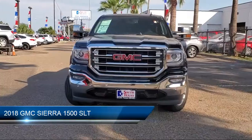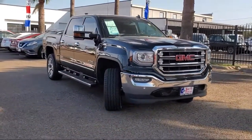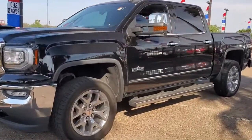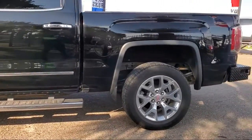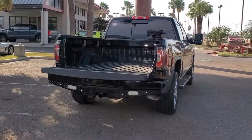It comes equipped with heated front seats, leather seating, Bluetooth smartphone integration, tow package, remote start system, steering wheel controls, climate control, leather wrapped steering wheel, keyless entry, privacy glass, and has less than 20,000 miles on the odometer.